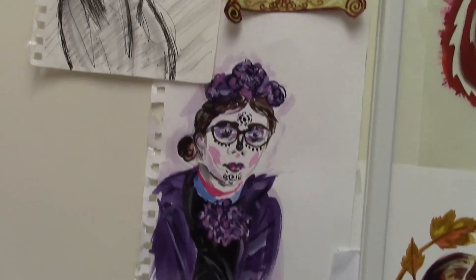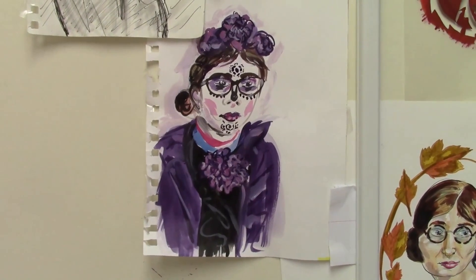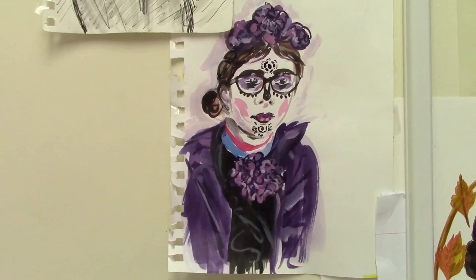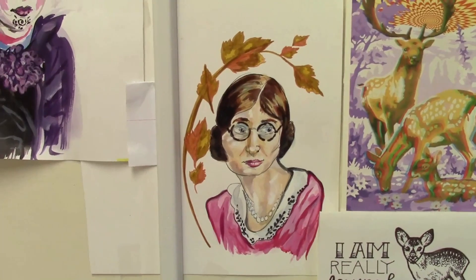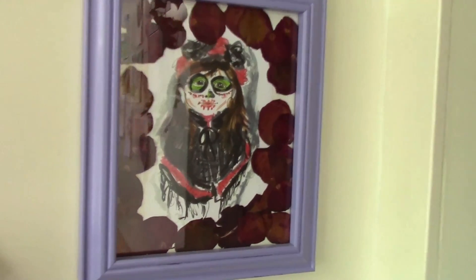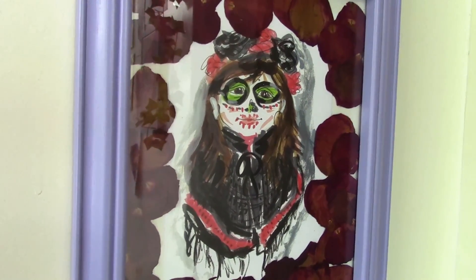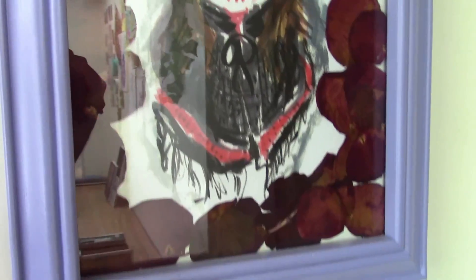For example, we went to a Day of the Dead festival and took a number of photos, and when we got back she created some pieces based on them. She really did a great job capturing the likeness of this young woman. Here's another portrait. Continuing over on this wall is another young girl we saw at that festival — an amazing little girl with this great makeup job, very wreath-like. She created this custom frame and surrounded it with pressed roses — one of my favorite pieces.